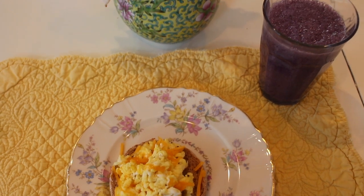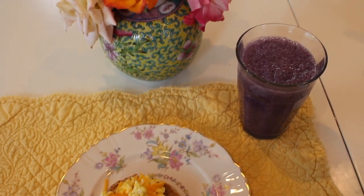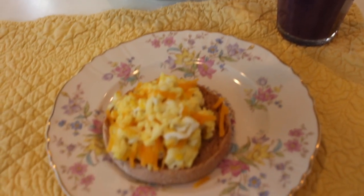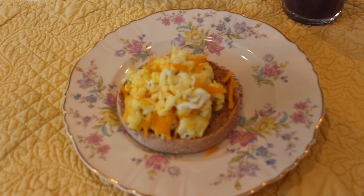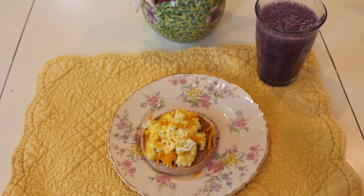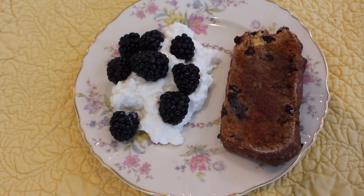Today I'm having a whole wheat English muffin again with scrambled eggs and cheese — my daughter picked those flowers — and a blueberry banana chia seed smoothie. It's just a hearty, easy, delicious breakfast.